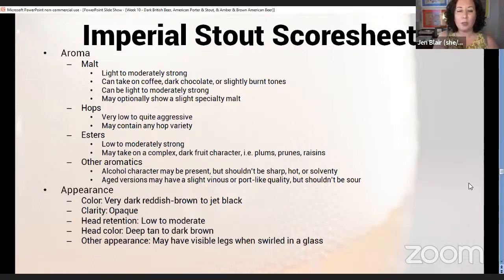Esters are low to moderately strong, getting more of that dark fruit complexity — plums, raisins, figs, prunes. With English imperial stouts in particular, I often get a dark cherry or even an overall chocolate-orange impression because of the chocolate malt combined with those darker orange flavors from British ale yeast esters. Alcohol character may be present but shouldn't be sharp, hot, or solventy. If it's an aged version it may have a slight vinous or port-like quality, but it shouldn't be sour.